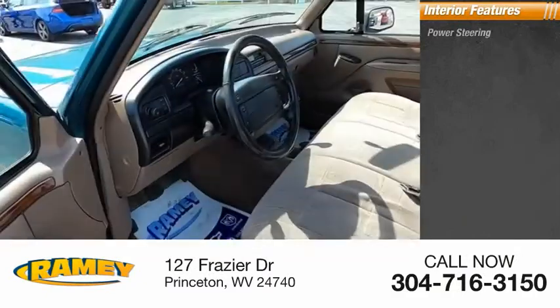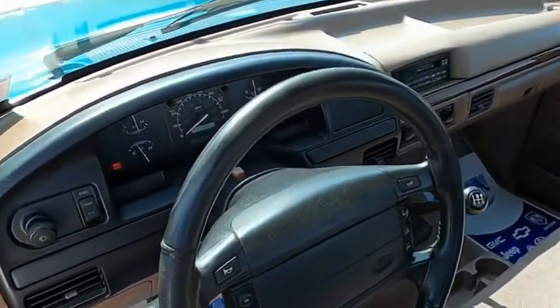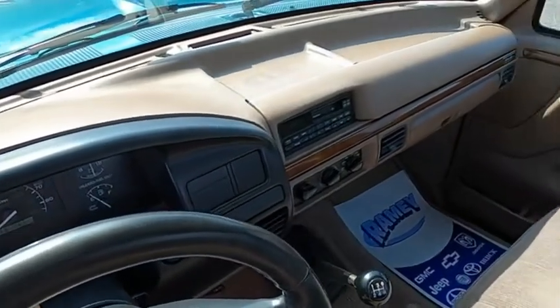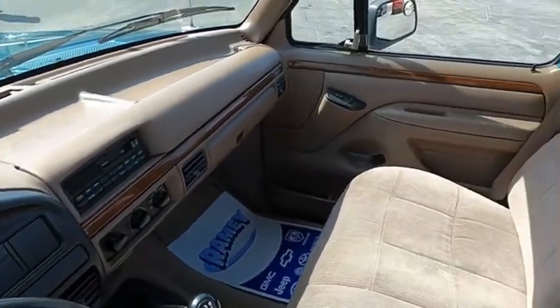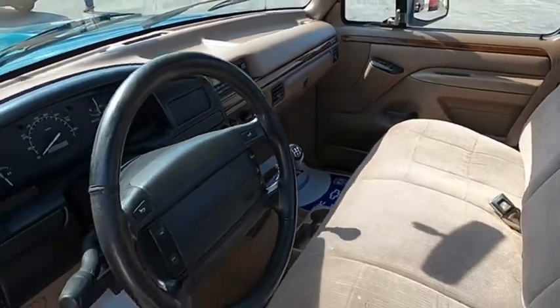Inside, you'll find power steering. A Ford F-150 knows how to handle any situation. It's built to follow orders, no whining. If you like it online, you'll love it in your driveway. Take it for a spin today.